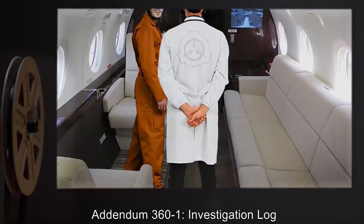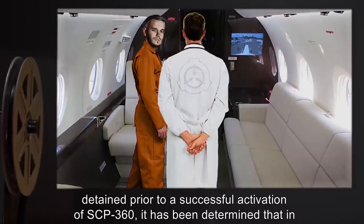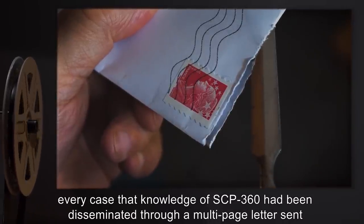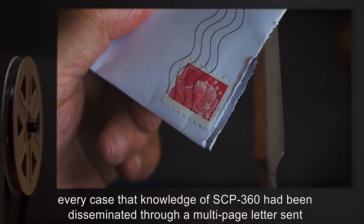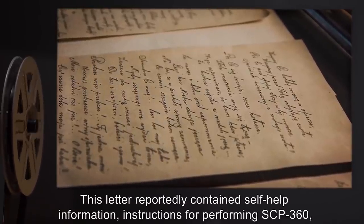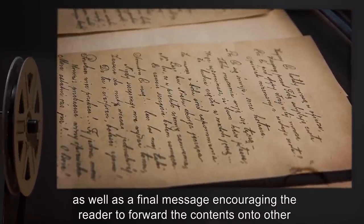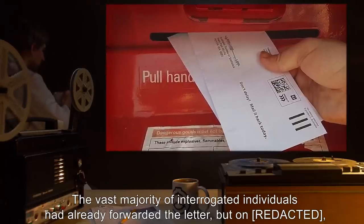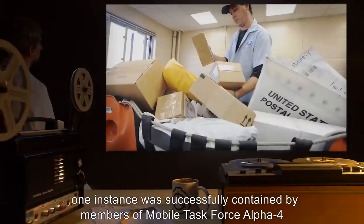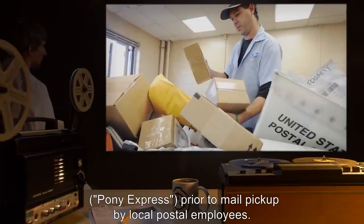Addendum 361. Investigation Log. Following thorough interrogation of individuals detained prior to a successful activation of SCP-360, it has been determined that in every case, knowledge of SCP-360 has been disseminated through a multi-page letter sent to the individual's residence. This letter reportedly contains self-help information, instructions for performing SCP-360, as well as a final message encouraging the reader to forward the contents onto other interested individuals. The vast majority of interrogated individuals had already forwarded the letter, but one instance was successfully contained by members of Mobile Task Force Alpha-4, Pony Express, prior to mail pickup by local postal employees.